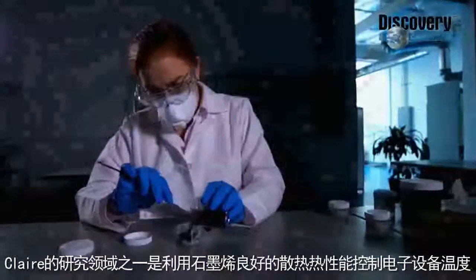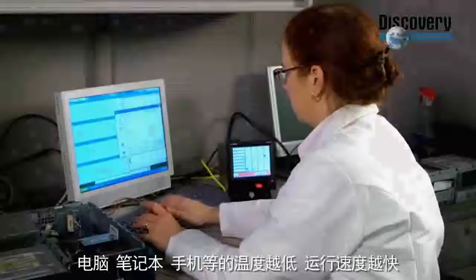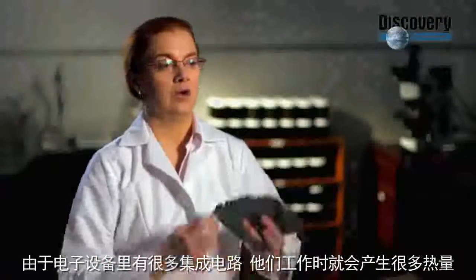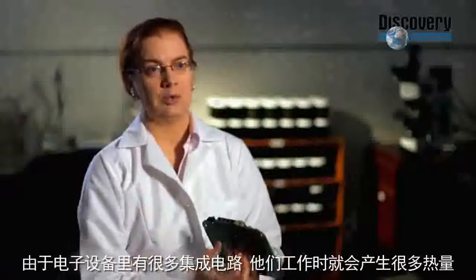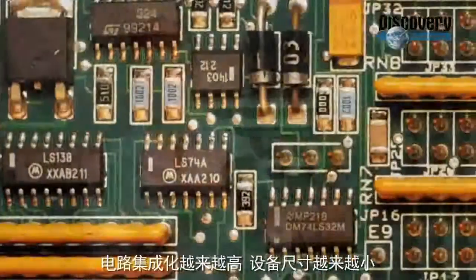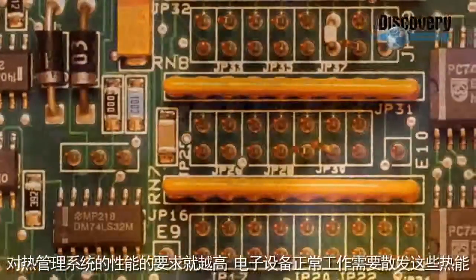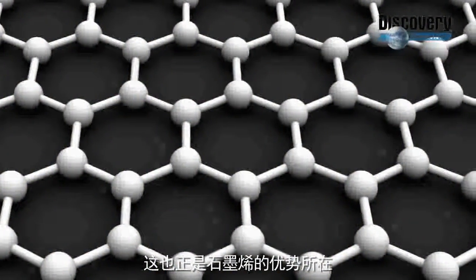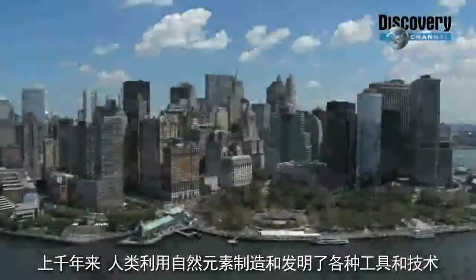One of Claire's specialties is using the thermal management properties of graphene to help control the heat generated by electronics. The cooler the operating temperature of your computer, tablet, or smartphone, the better it runs. One outcome of the continuous miniaturization of electronics is the need for enhanced thermal management, because you have a lot of circuits packed very close together, designed to be miniaturized — and now you have heat that you need to dissipate in order for the electronics to work correctly. That is really one of the major strengths and major opportunities for graphene.